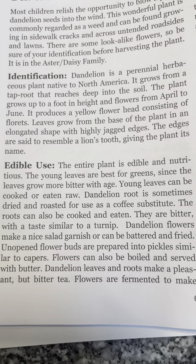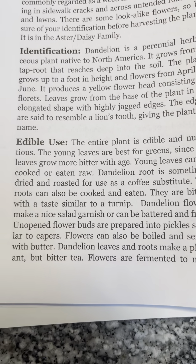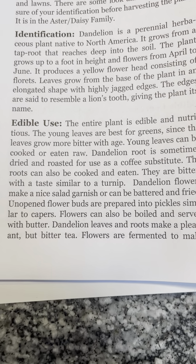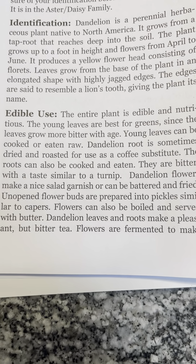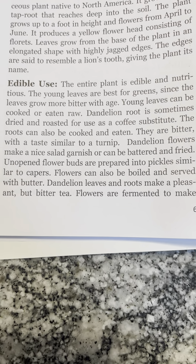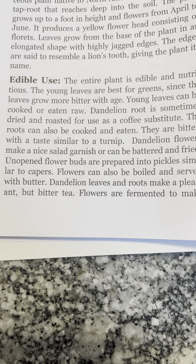Edible uses: the entire plant is edible and nutritious. The young leaves are best for greens, and they grow more bitter with age. Young leaves can be cooked or eaten raw. Dandelion root is sometimes dried and roasted for use as a coffee substitute. The root can also be cooked and eaten; it has a taste similar to a turnip.